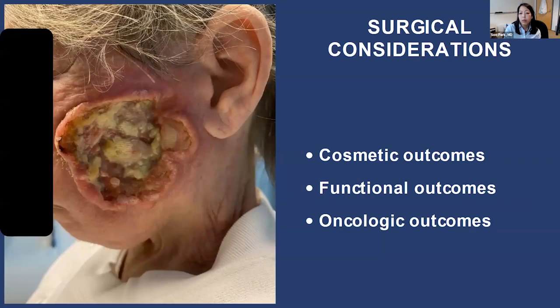When we think about surgery, we really have to think about three important considerations. One is cosmetic outcomes — we don't want to pursue a surgery that is going to be significantly disfiguring, as that impacts quality of life. We also want to consider the functional outcomes: will this surgery impact how you are able to see, chew, talk, or eat? Those are really important for quality of life. And we also want to think about oncologic outcomes — meaning, are we able to remove all of the tumor and have all the edges be negative? Are we able to have the cancer not come back for a long period of time?